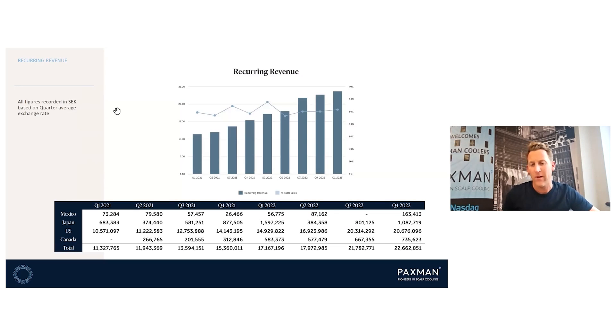Recurring revenue is something I'm very passionate about, and we've seen consistent growth in recurring revenue over the years — albeit a slight drop in overall percentage of sales based on increases in capital sales across other parts of the world. Our recurring revenue markets include Mexico, Japan, US, and Canada. Longer term, the plan is to improve recurring revenues through new product development and changes in business models, including topical products to go with scalp cooling and consumable caps in markets where we can drive costs down.